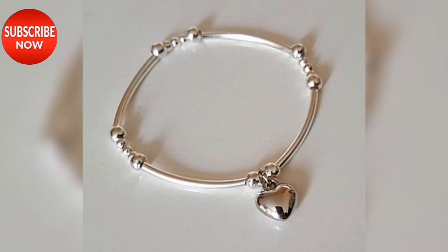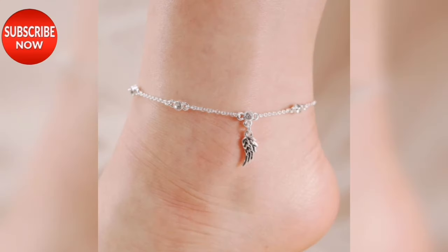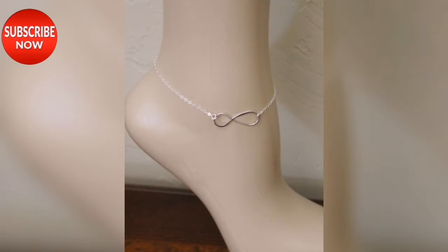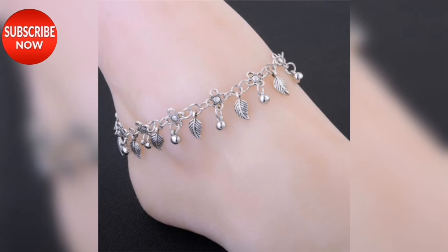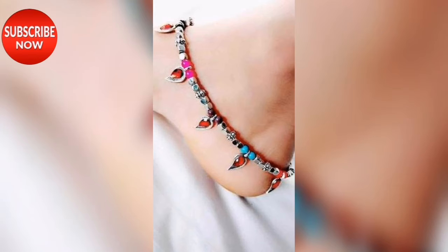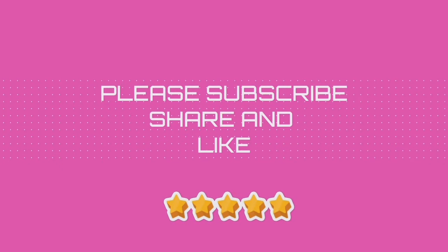If you like this, you can copy it from our video. I hope that you can easily see all the designs in the market. I hope that you will enjoy all the designs. I'll see you next time.